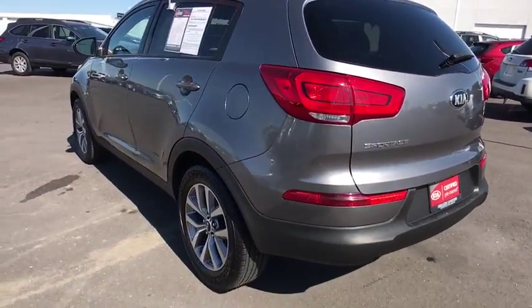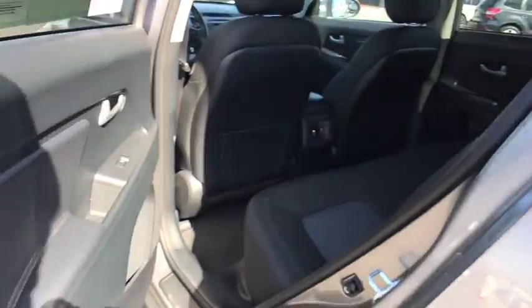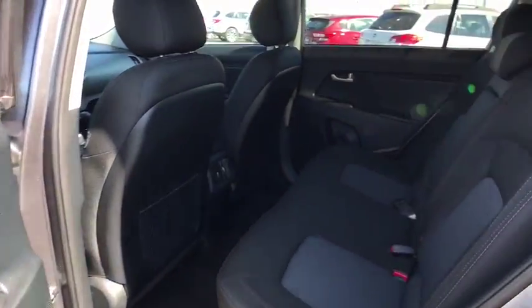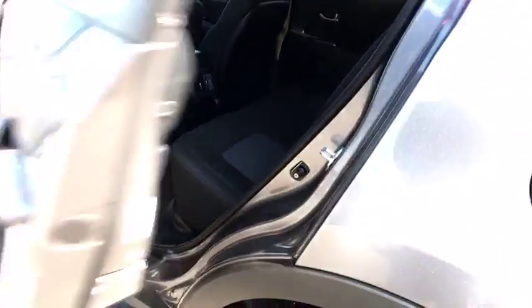AM-FM stereo radio, front-wheel drive, rear defrost, power door locks, CD player, child safety locks, bucket seats, MP3 player. This vehicle offers reliability and good looks at a great price. So come in and take a test drive today.